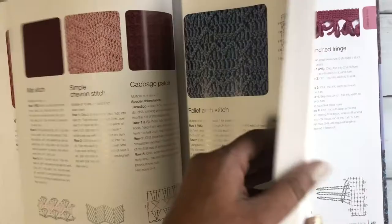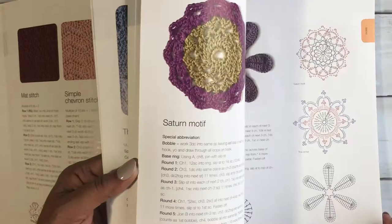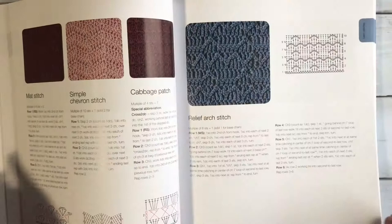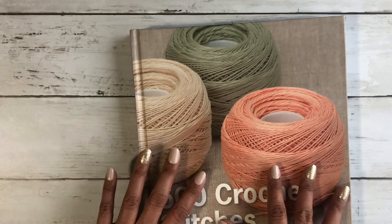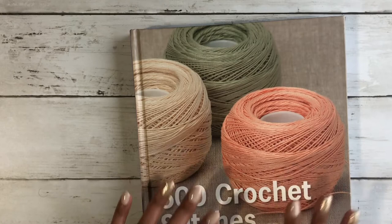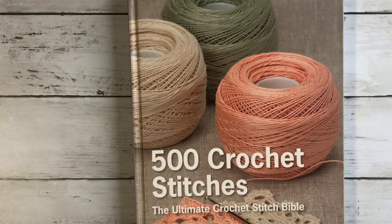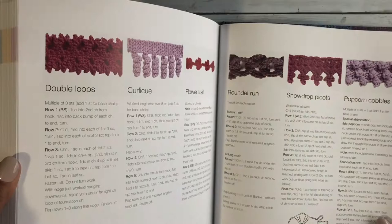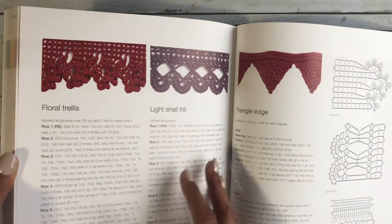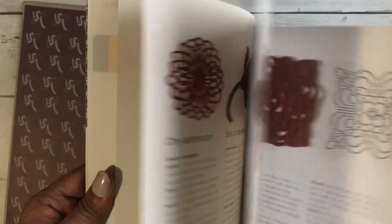You will see a big picture of the stitch, a written explanation, and a chart for it — so many options. If you're crocheting for yourself or if you decide to write your own crochet patterns one day, this book is a must-have. I'm trying my best not to write in those books or damage them too much because they are so amazing — I want them to last as long as they can. I will also leave the link for this book in the description box below, and it is totally worth it.